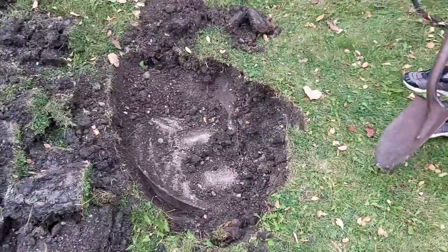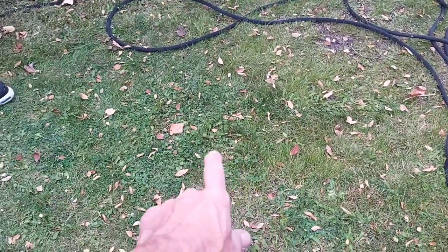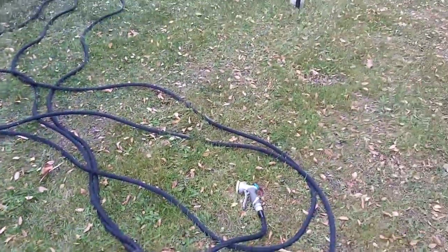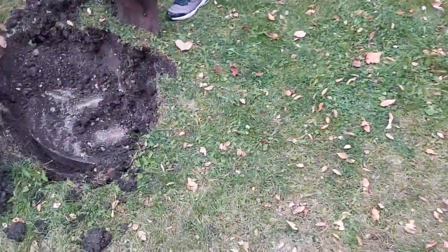So we started digging it out because a couple of years ago I did have my well replaced. The old well was right around here somewhere and they had to make a connection underground. So we were just wondering if something's leaking, but then we saw this cement thing.